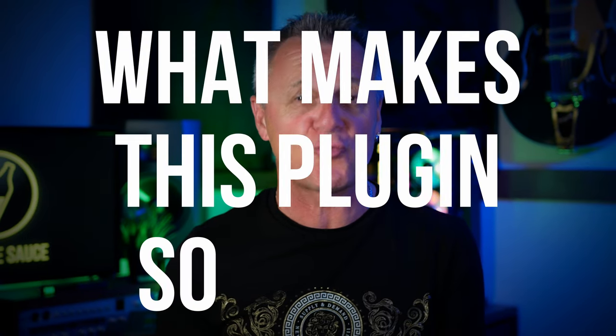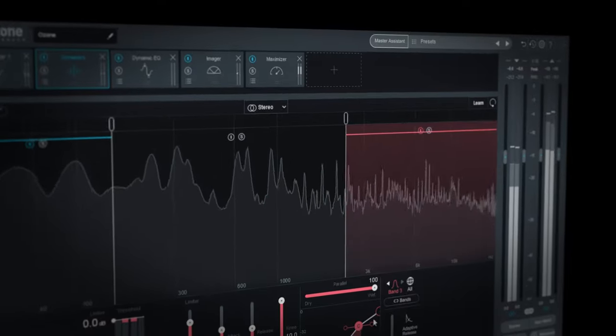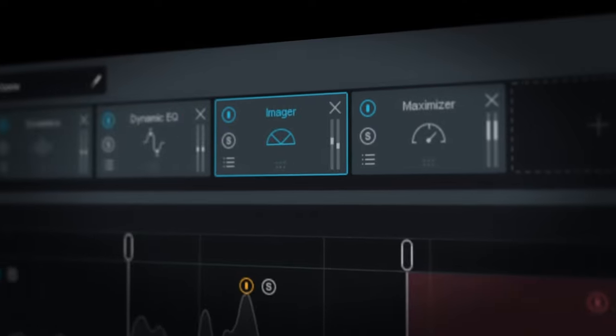The plugin is Ozone from iZotope and I'll be asking what makes this plugin so great. As well as looking at the current version of Ozone, we'll be taking a look at its humble beginnings and I'll be revealing why I think it still remains so popular. But I think in order to understand why Ozone is such a great mastering plugin, we first need to ask: what is mastering?